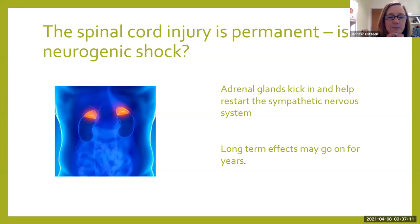I talked about the fact that spinal cord injury is permanent, but neurogenic shock usually goes away within five to six weeks. What happens in those five to six weeks is we're missing cortisol. Your adrenal glands are going to start kicking in within that time, and they're going to help restart the sympathetic nervous system by increasing cortisol production. Your brainstem will help with this also. But they can't do it all, and so some of these patients with neurogenic shock symptoms have long-term effects that may go on for years or even their lifetime.